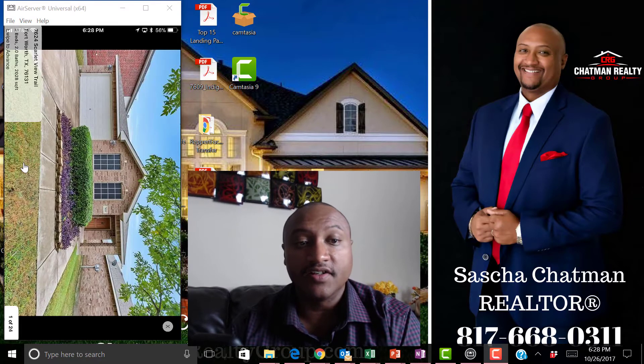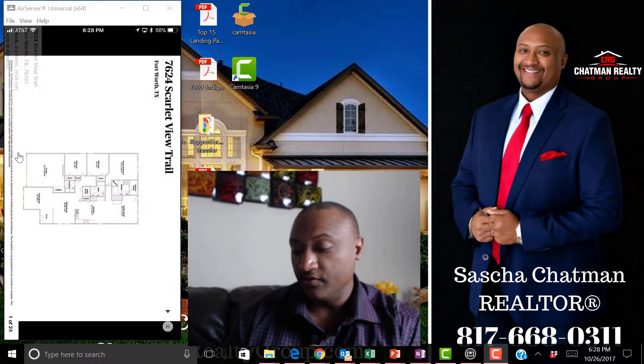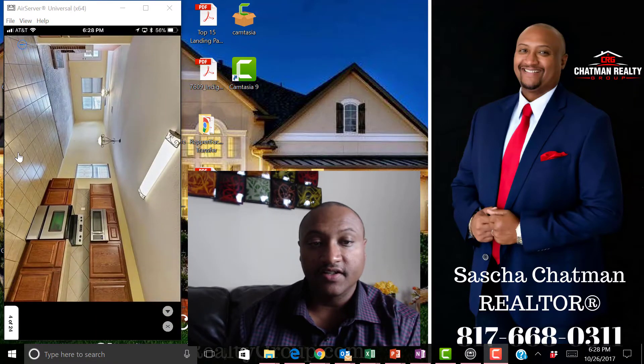Let's look at some pictures — click on photos — and I can literally see the pictures right there in real time. There's a spec plan, that's the back court, that's the backyard, and I can see the kitchen, etc. — awesome!